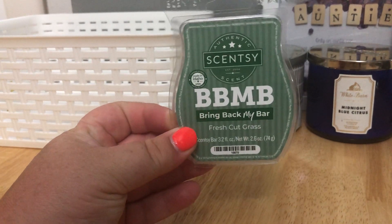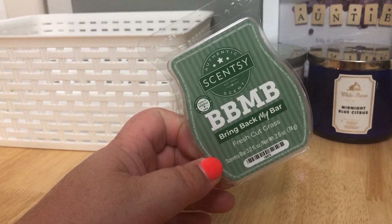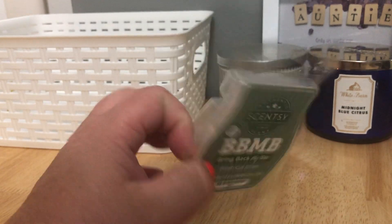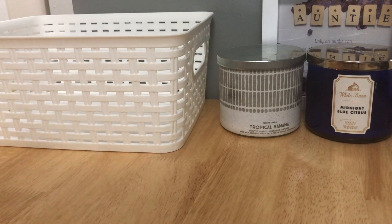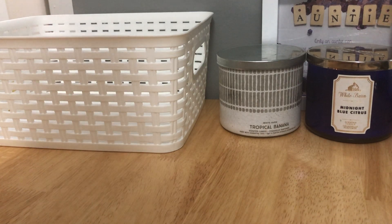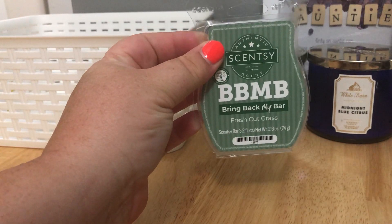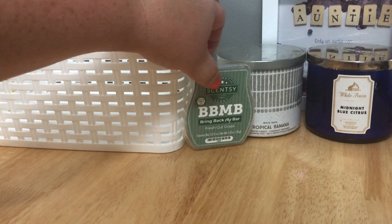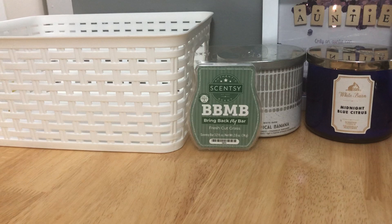I'll link my recent Bring Back My Bar Scentsy haul in the description box below for reference. I just got this bar and I said it smelled like relish — it still does. If I look for it I can smell fresh cut grass, but yeah, I just smell relish. Luckily it wasn't super strong so I was able to warm through it without crying. I always wanted to try that scent, so I'm glad I tried it, but I probably will never warm it again.